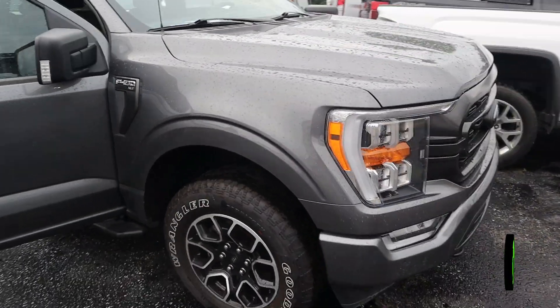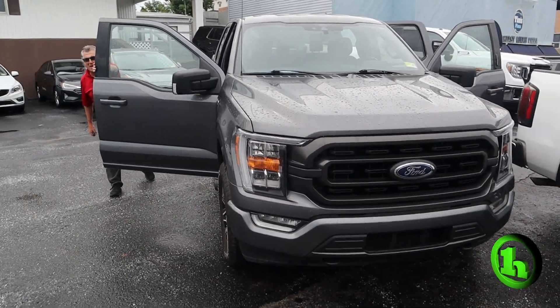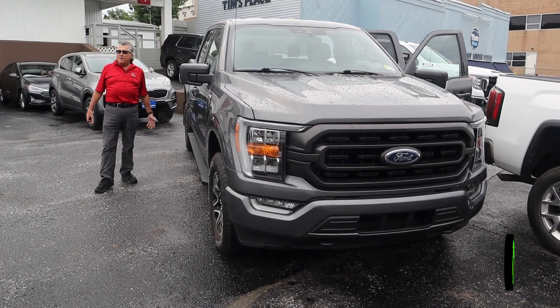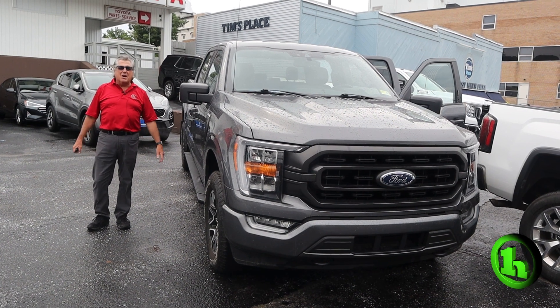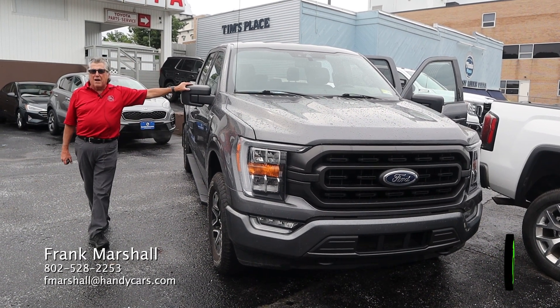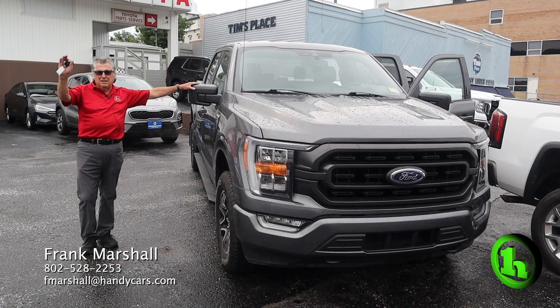We'd love to have you come on up, take it for a ride, fall in love with it, and take it home. My name's Frank Marshall, this is Handy's Downtown — this is the 2021 F-150 XLT. What are you waiting for? See you soon!